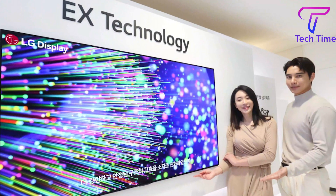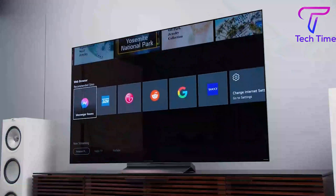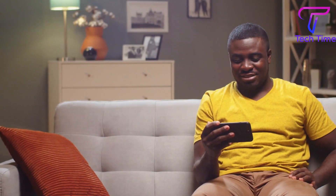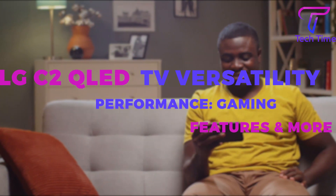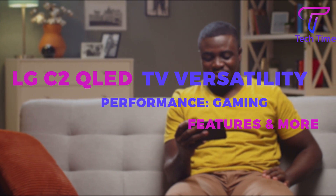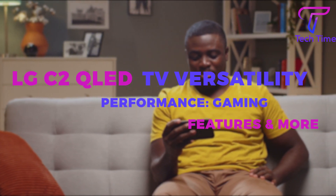We know you're as excited about the LG C3 as we are. In any case, if you're interested in learning about the LG C2's capabilities, check out our video on LG C2 QLED TV versatility, performance, gaming features, and more. We'll see you next time!